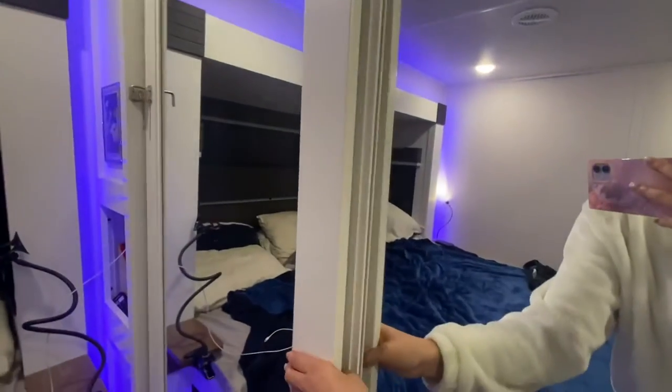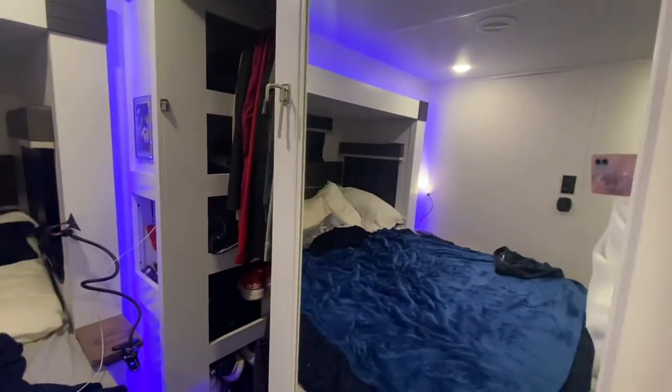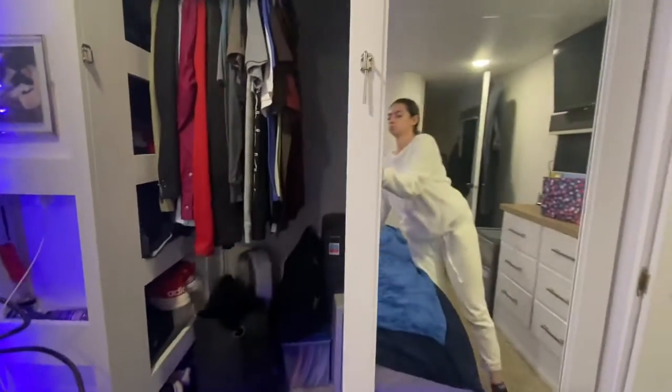Hey everyone and welcome back to our YouTube channel. Today I'm going to share with you guys our closet inside of our fifth wheel.